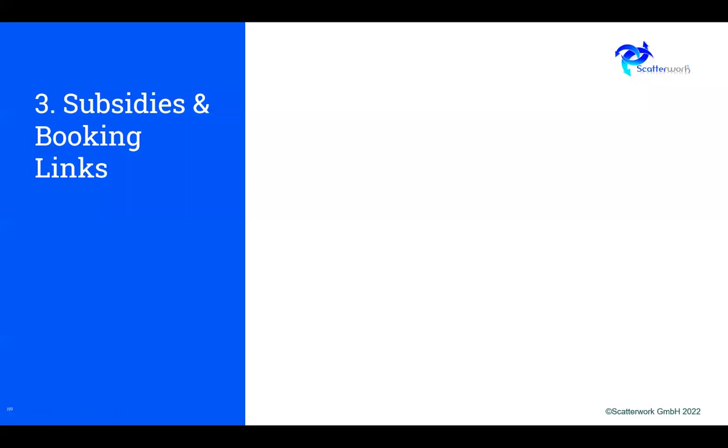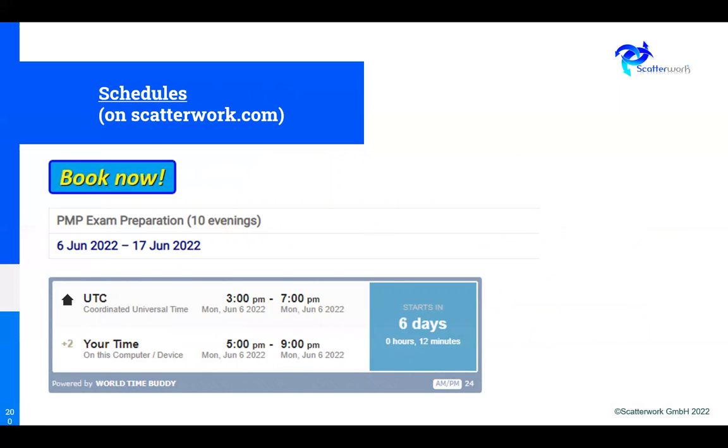Now let's talk about saving money. One way is that we give a subsidy as a coupon to somebody who stays to the end of a webinar — you can save maybe several hundred euro compared to the normal published price. If you go on the Scatterwork homepage and look for the PMP, you'll find a Book Now button. When you get to the booking form, it will ask for a code, and if you put in a code it will automatically calculate your reduction.